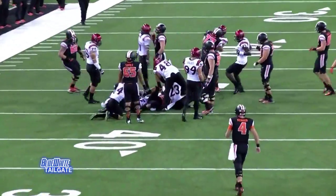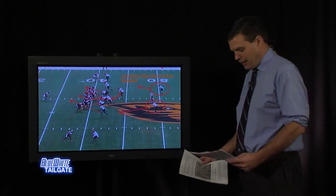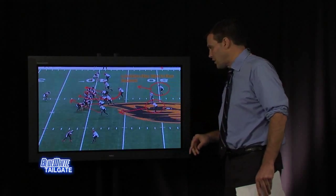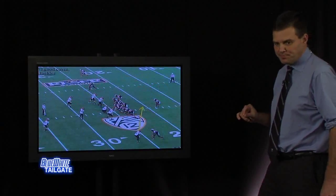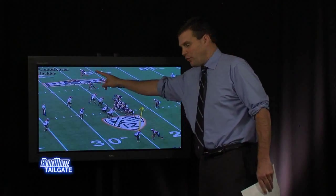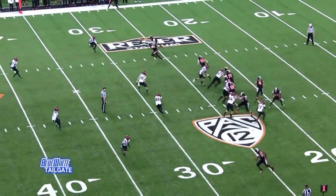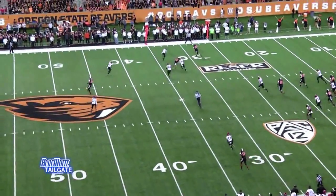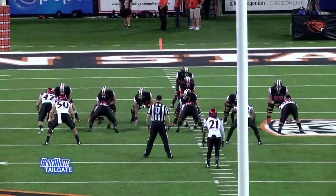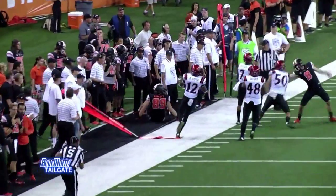Every one of their guys in the secondary will blitz at some point — they are very, very aggressive. Their corner number 7, to the right side of the field, is very, very good. As we go to the next slide you'll see him — very aggressive in the pass game and a very good tackler. In the video, you'll see them blitz this corner off the edge, but that corner will drop back and come up to make a very good tackle on a big guy. Most corners would back off, but he puts his nose right in there and isn't afraid. It's going to be a lot of challenges for Penn State in terms of scheme — knowing where people are coming from on offense and on defense.